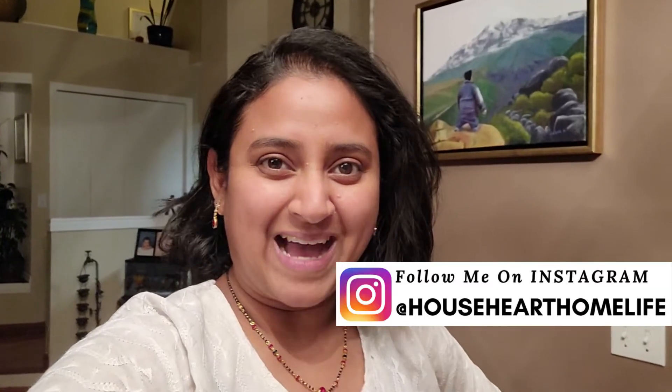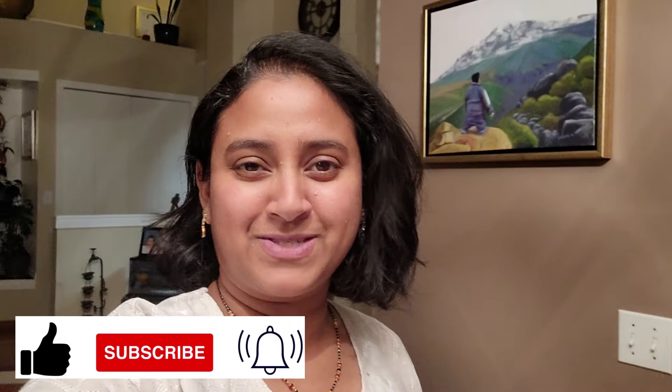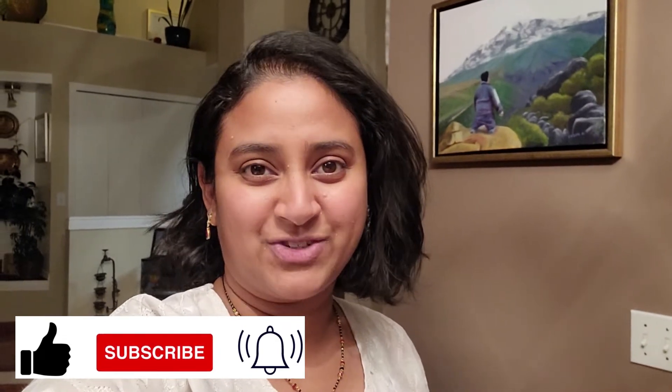Hello everybody, welcome back to House Heart Home — welcome if you are new! My name is Sahana, and today's video is a mid-month grocery haul, a very mini grocery haul under $100 Canadian.